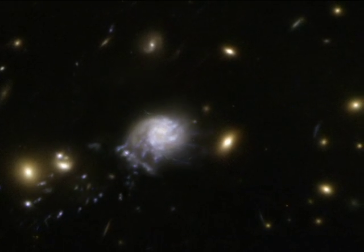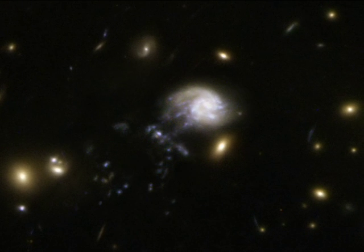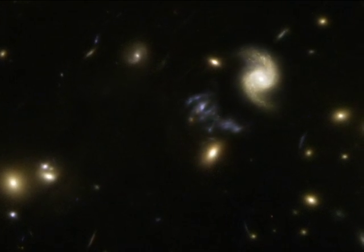3.2 billion light-years from Earth, a group of astronomers have captured live with Hubble something they never thought they would get to see.